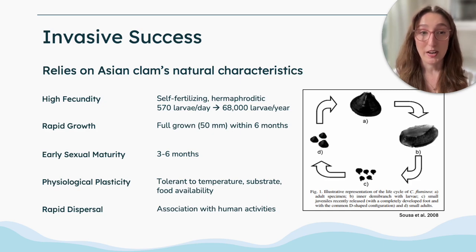Asian clams have many natural characteristics that make them highly successful at proliferating once introduced to a new water body. This includes high fecundity — Asian clams are self-fertilizing as well as hermaphroditic, so a single individual can produce roughly 570 larvae per day, which translates to roughly 68,000 larvae per year, and this is just for a single individual.